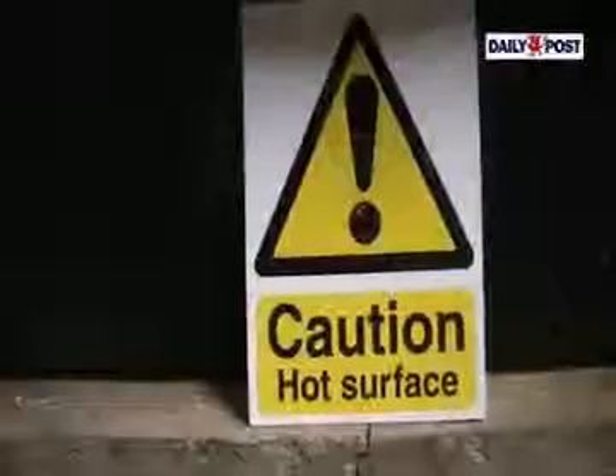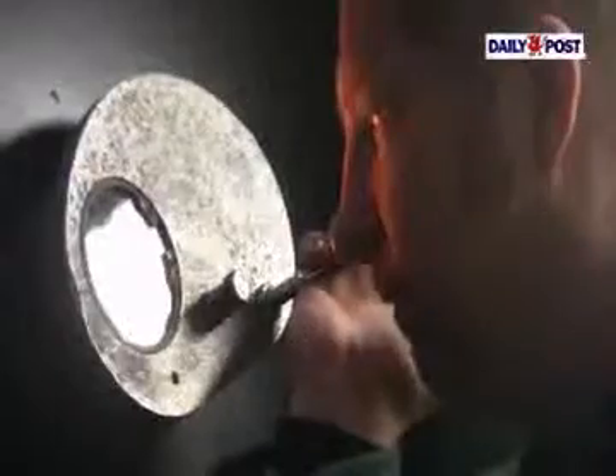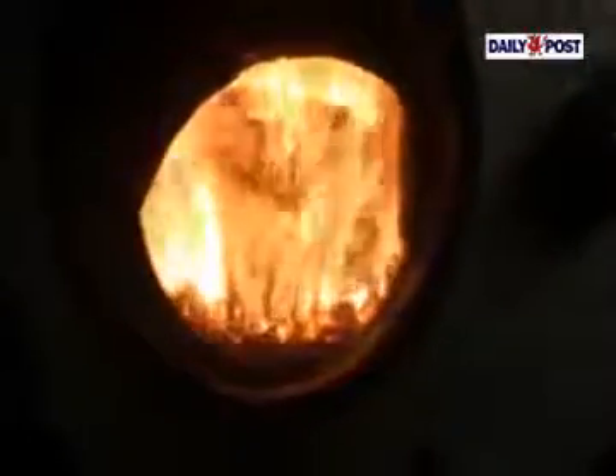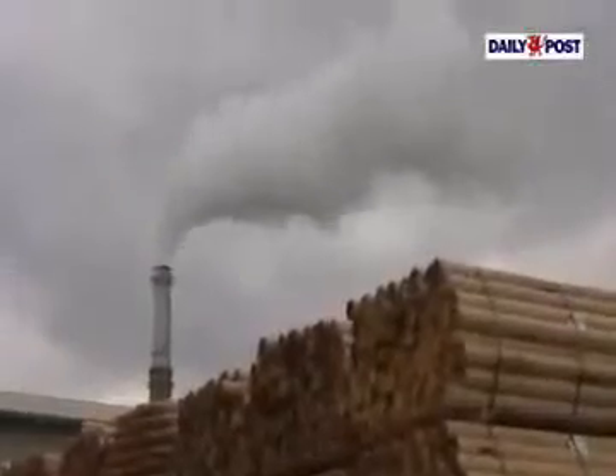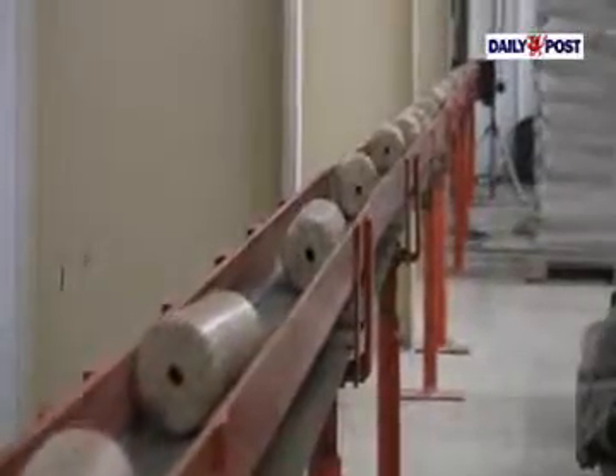Another process that we have is the briquettes. These are logs that are burnt in stoves or open fires. The main usage of the pellets are obviously heating in either homes, schools, or local councils.